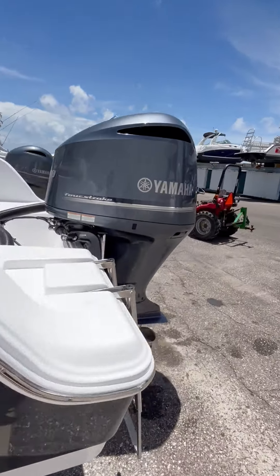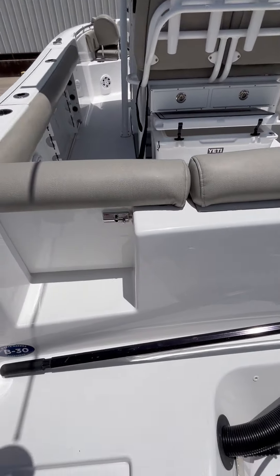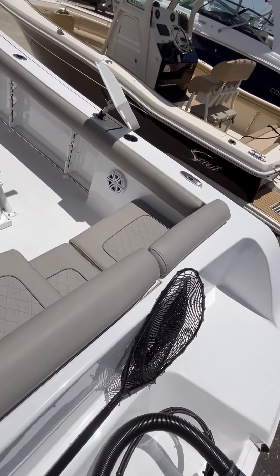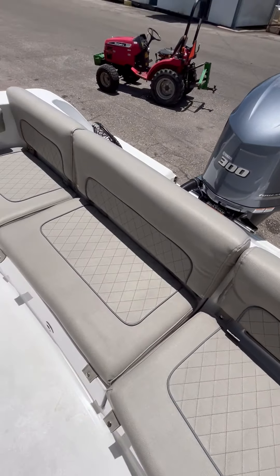It comes with a Yamaha 300 horsepower outboard. I love the swim platform on the back. These cushions are like brand new.